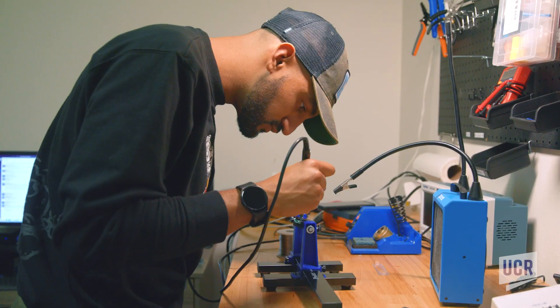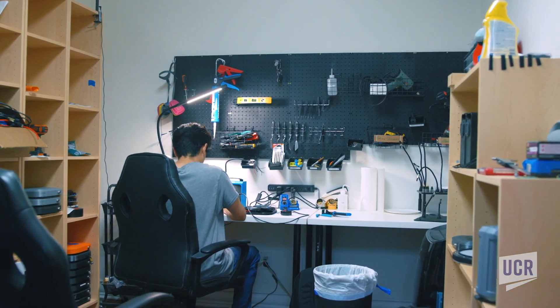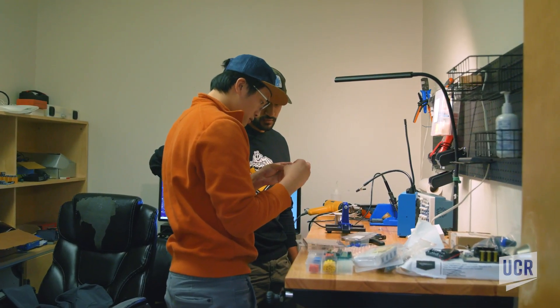We end up making most of these devices here in-house, which means that we've had the conception to the ideation to the printing of all components. All the 3D printing happens with our team — a very small team of students and post-students from UCR.